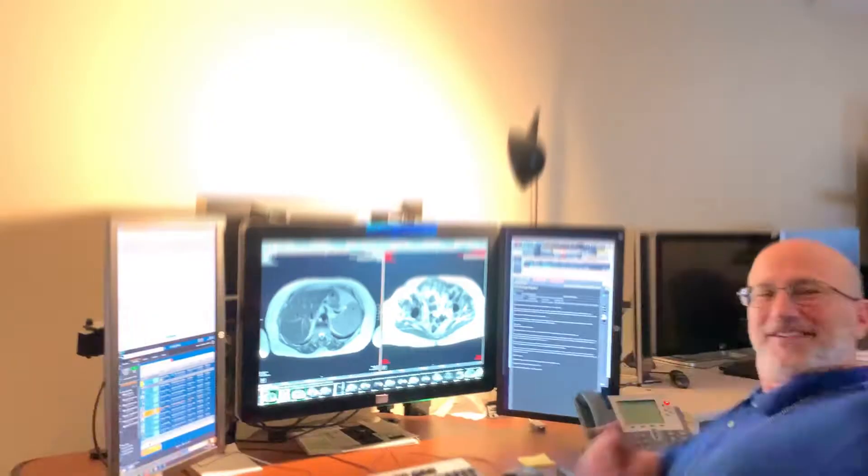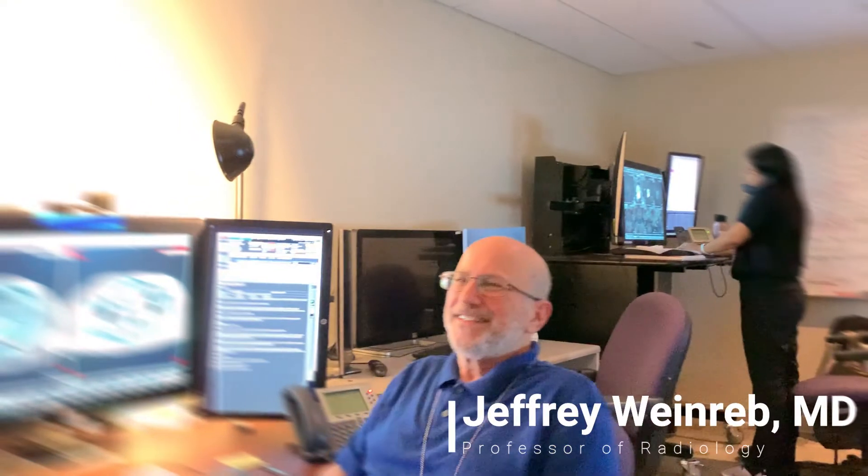Sitting next to us we have the living MRI legend himself, Dr. Jeff Weinreb. Maybe you can say a quick hello to the applicants and talk about how you got to Yale and how your experience has been. I'm a very concrete thinker, so I got to Yale by car. Great place to work. Residents have a great experience — I think they get really good training. You get along very well with them, and they all end up getting great fellowships and great jobs.